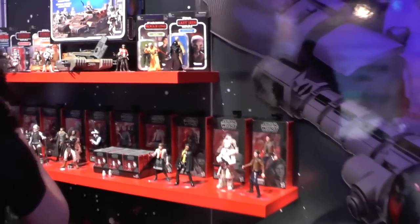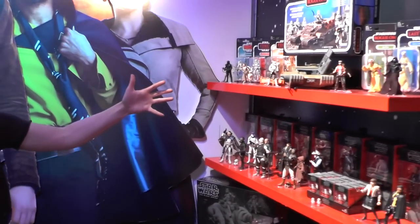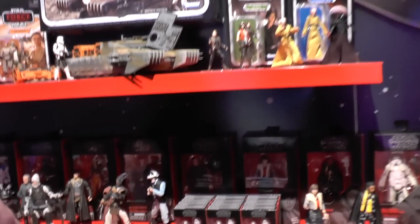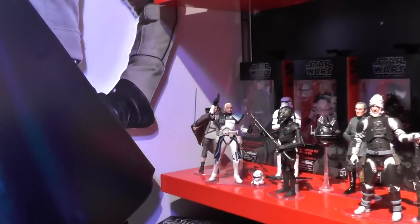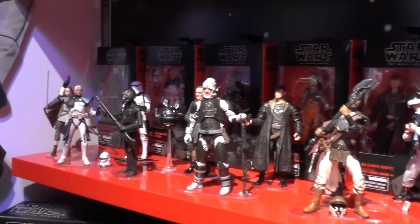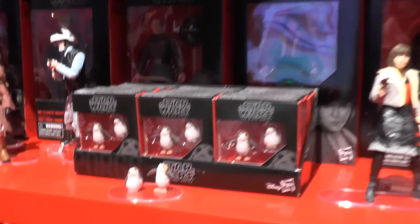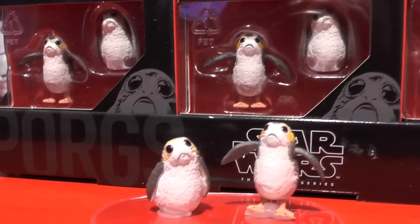In terms of collectors, I'm going to take you over here. We have our beloved Black Series – this is really our collector line. As you can see in the six-inch scale, we have incredible detail and deco. These are going to be the most movie-accurate sculpts you're gonna see. We of course have our little Porgs this year in our six-inch scale.